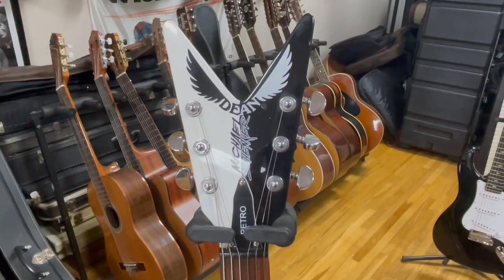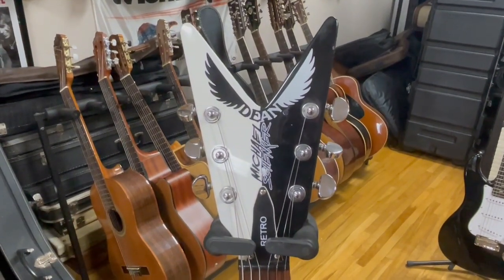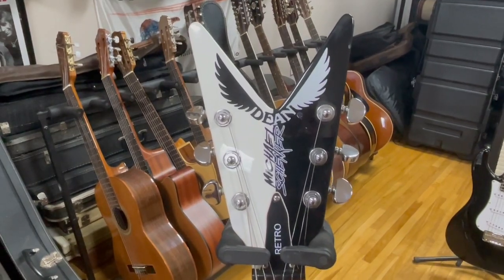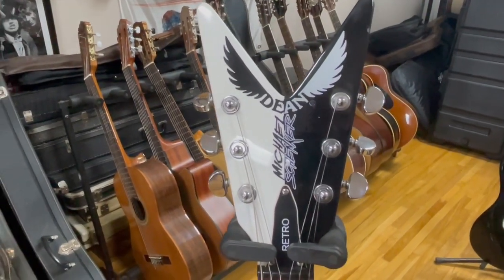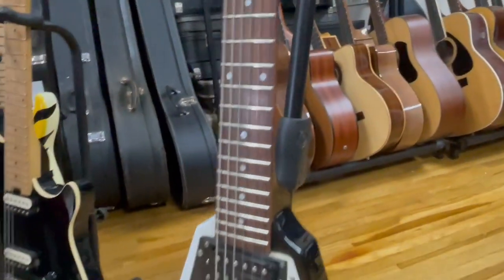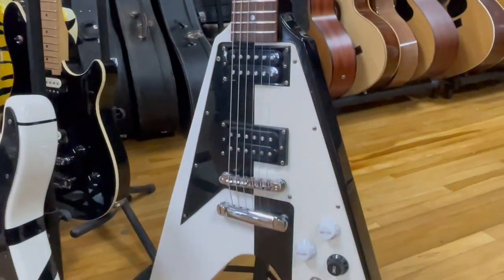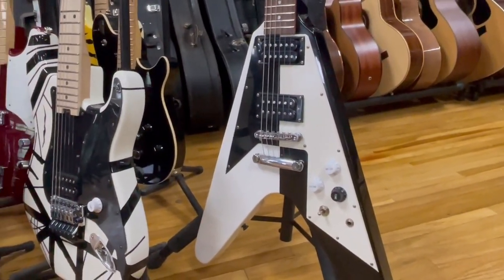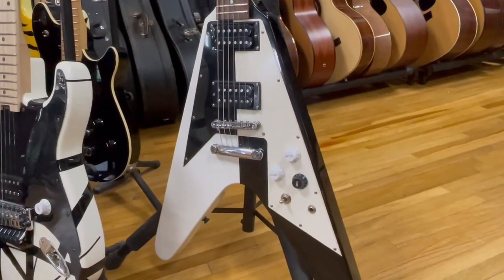You gotta focus on this one guys — Michael Schenker Dean. Gosh, 17 years old when he did his first album 'Lonesome Crow' with the Scorpions back in the day. Him and his bro. Check out this guitar model he's doing with Dean Guitar — look at that. Yeah, let's get in on it.